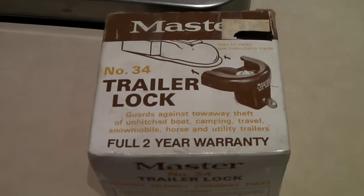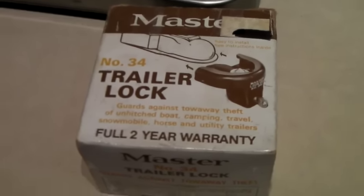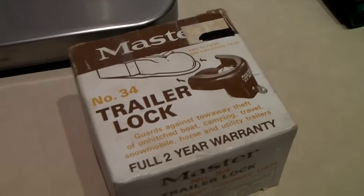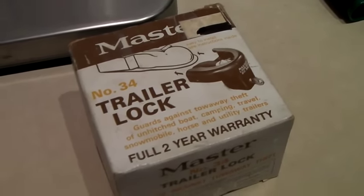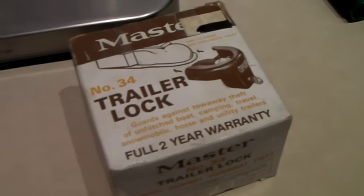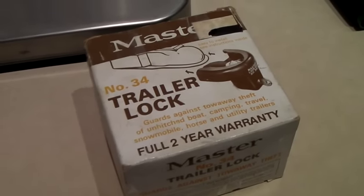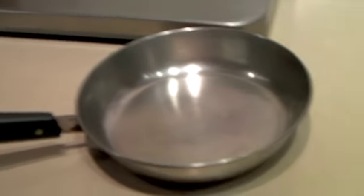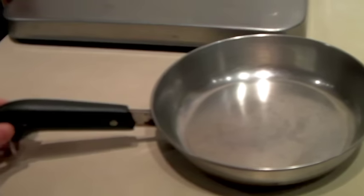This is a vintage trailer hitch lock so someone doesn't steal your trailer hitch or whatever's hitched to your trailer. I'm not exactly sure how it works, but it did come with a key, which is awesome. We tested it on our trailer hitch and it worked. This sold for $50 — nice sale.